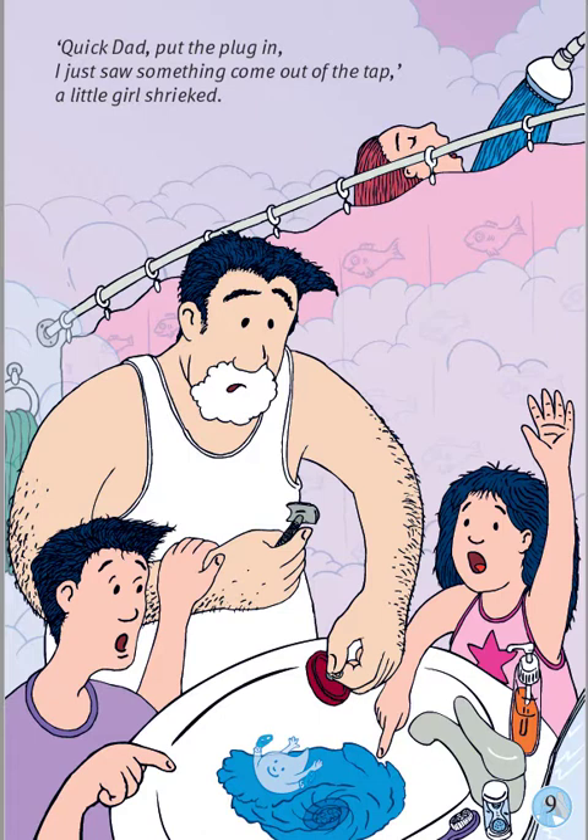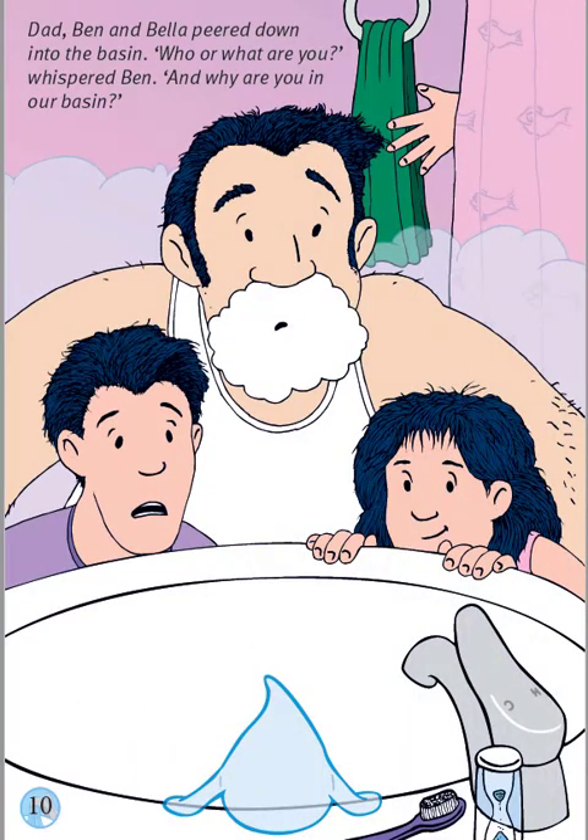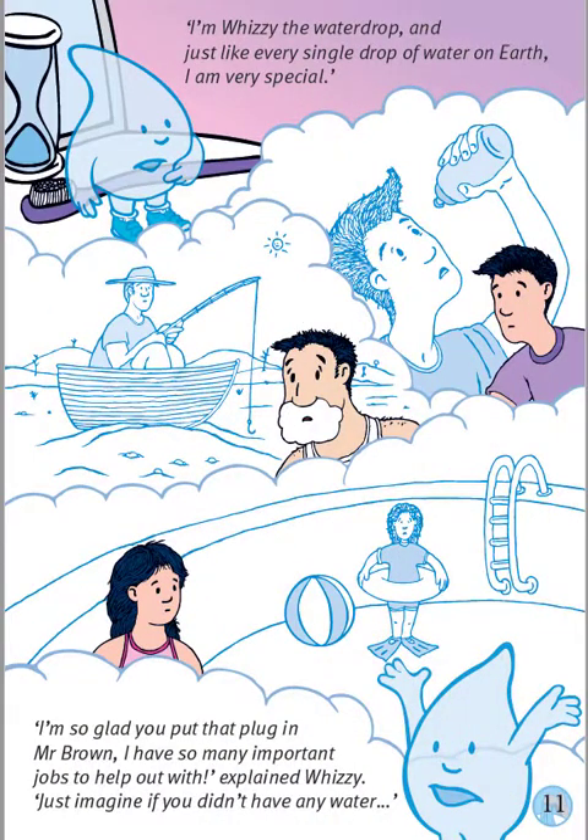I'm singing in the rain. What a glorious feeling! Dad, Ben and Bella peered down into the basin. Who or what are you? whispered Ben. And why are you in our basin? I'm Whizzy the Water Drop, and just like every single drop of water on Earth, I am very special. I'm so glad you put that plug in, Mr Brown. I have so many important jobs to help out with, explained Whizzy.